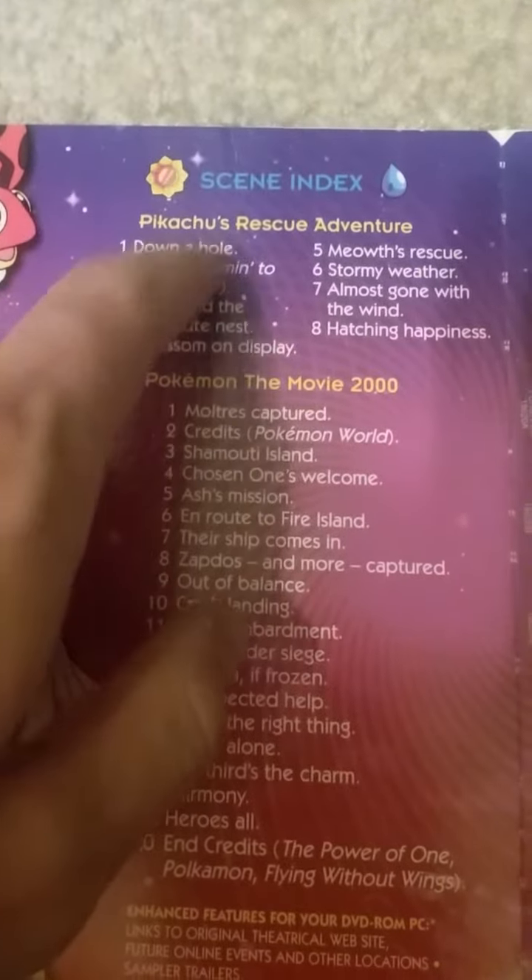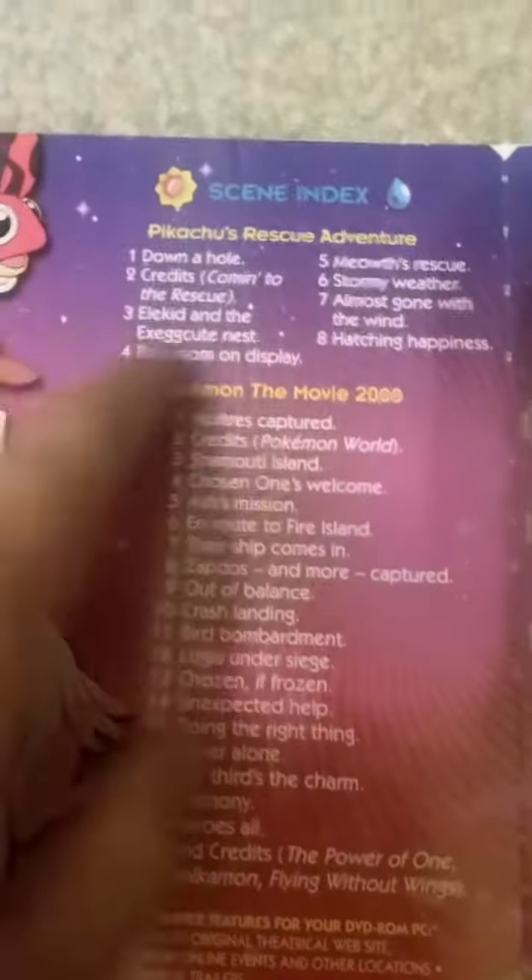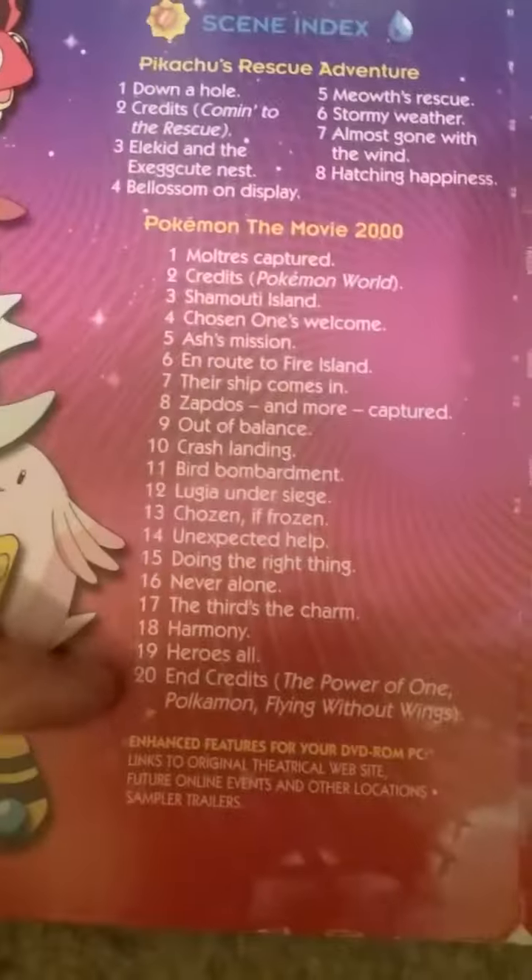What do you call it? The cardboard flip, I guess you can call it — I don't know what these cases are called. Pikachu's Rescue Adventure scene index. Pokemon in the movie 2000 scene index. Some Pokemon there.